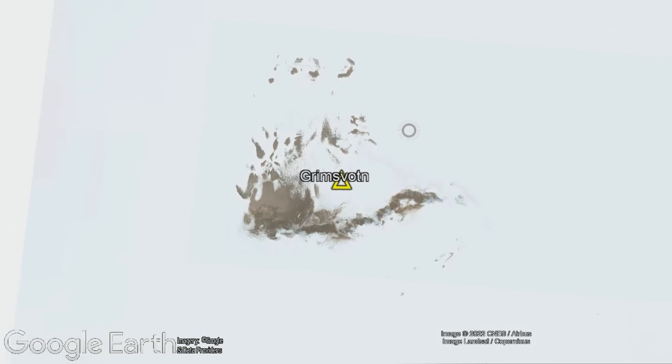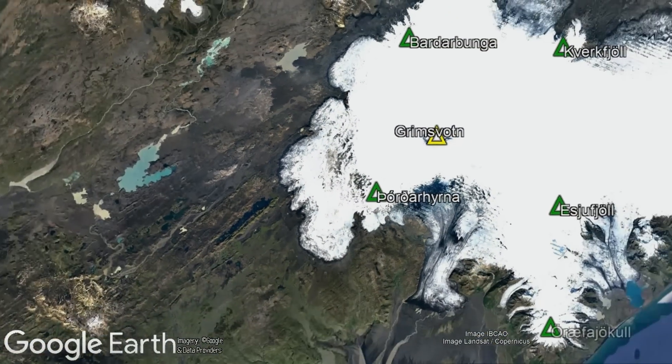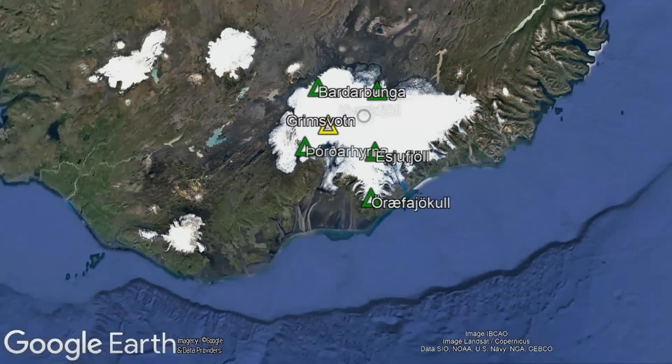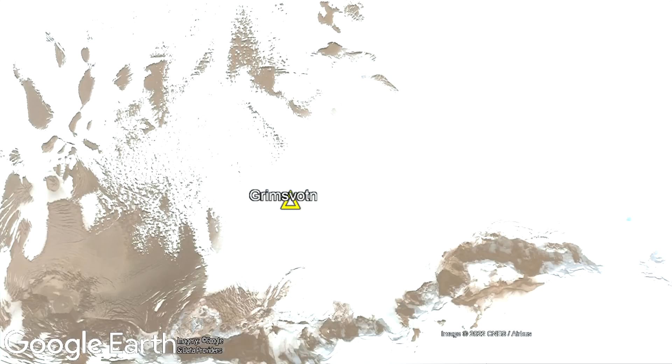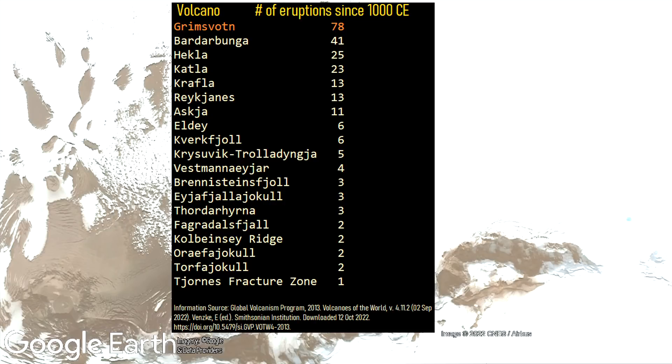With this being said, this large caldera complex volcano has been the most historically active in Iceland at least since 1000 CE. During that time, it has produced 78 volcanic eruptions, although there is a potential undercounting of these events, as in the last 100 years 18 eruptions have occurred.